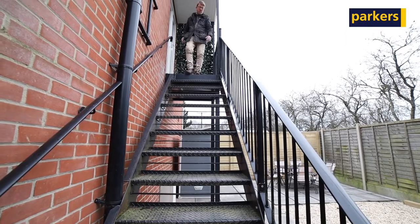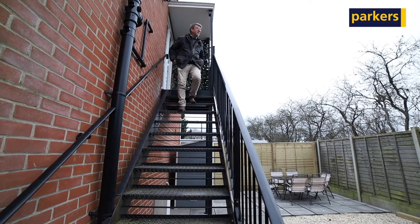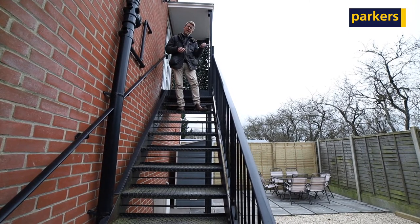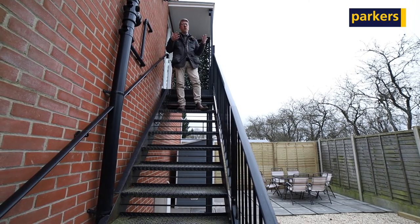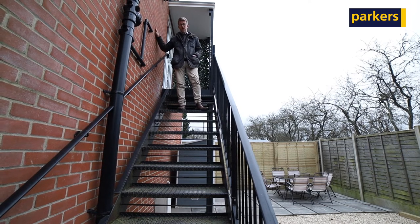So, that's the property. Sure you'd agree with me, finished to a fantastic standard. From here, a short walk, you've got a mainline station, two excellent pubs and restaurants, and if you like walking, there's miles of public footpaths on the property's doorstep.